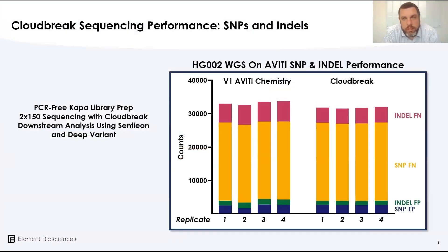Looking at sequencing performance in terms of human genome builds, this is an HG002 library of whole genome sequencing examining SNP and indel performance. We've taken care to properly control for library variation in this experiment, comparing V1 Aviti chemistry and Cloudbreak chemistry, which shows similar to slightly improved performance on both SNP and indel — really leveraging the strong performance of V1 chemistry and making it slightly better with Cloudbreak.